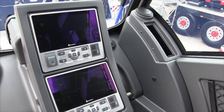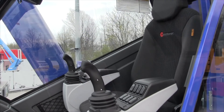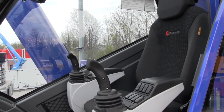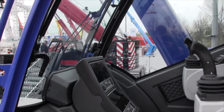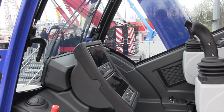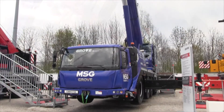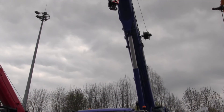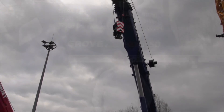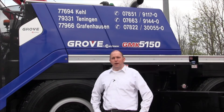In terms of control system, we upgraded this crane to our CCS common control system standard, which is also featured on most of the other models here at our booth. On the visual side, we also upgraded the design of the carrier cabin, so it's a new cabin with a new design, making the crane look a little bit better.